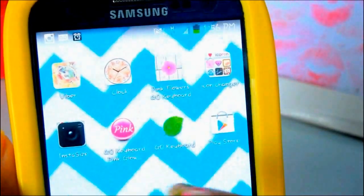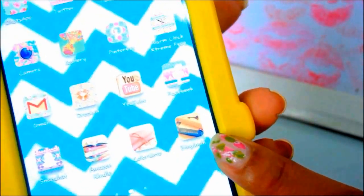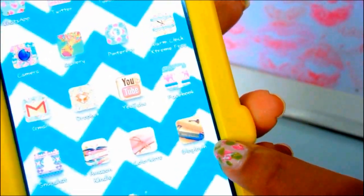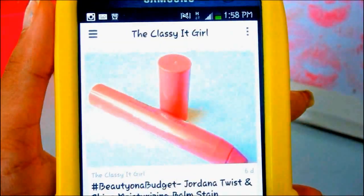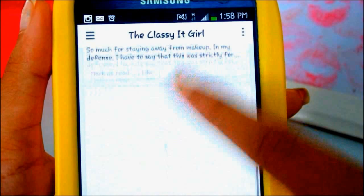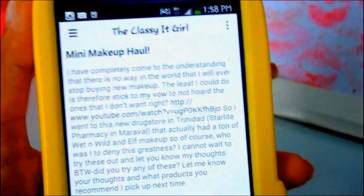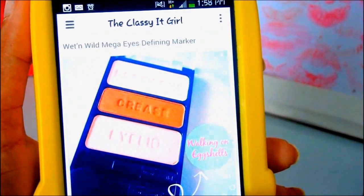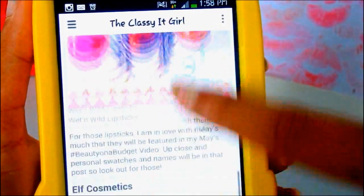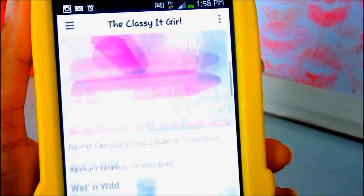If you get Go Keyboard, that is what will give you those emojis. My first favorite app is called Blog Loving, which I mentioned in a previous video. This is how my blog looks — it's theclassygirl.com and I have all my posts here. This one I posted today along with this video — it's a mini makeup haul. I love my blog very much and I work really hard on it. If you want to follow me on Blog Loving, that would be awesome.